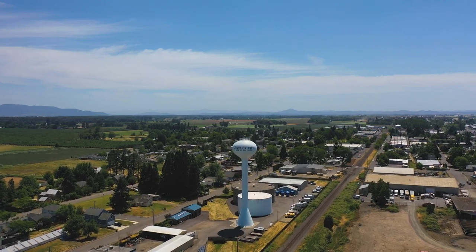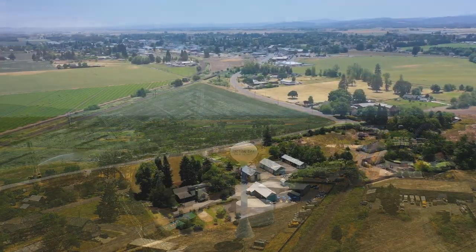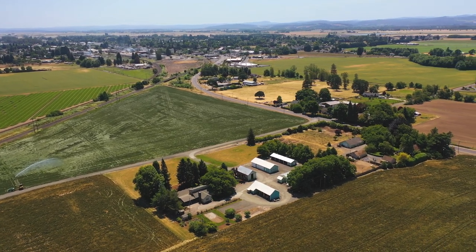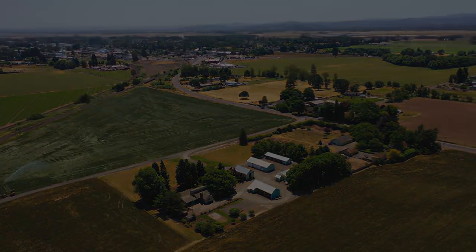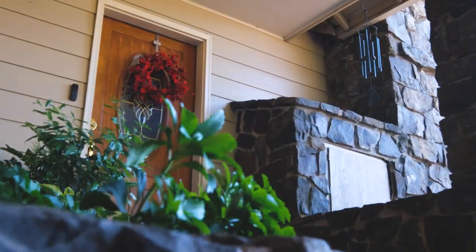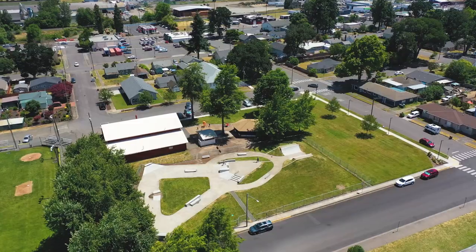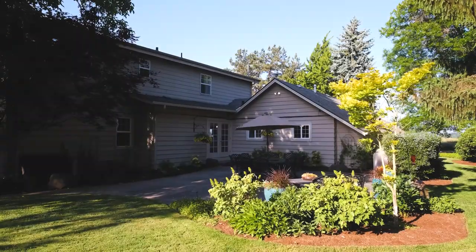I grew up on acreage out in the country, and for me and many others who live on property like this, going to town for errands is a real chore, requiring a 20-plus minute commute just to get the essentials. Not here. You could be out your front door sipping Starbucks coffee or getting groceries in minutes. You'd never guess you could have this kind of proximity to town from the serene backyard. Basically, you get to have your cake and eat it too.